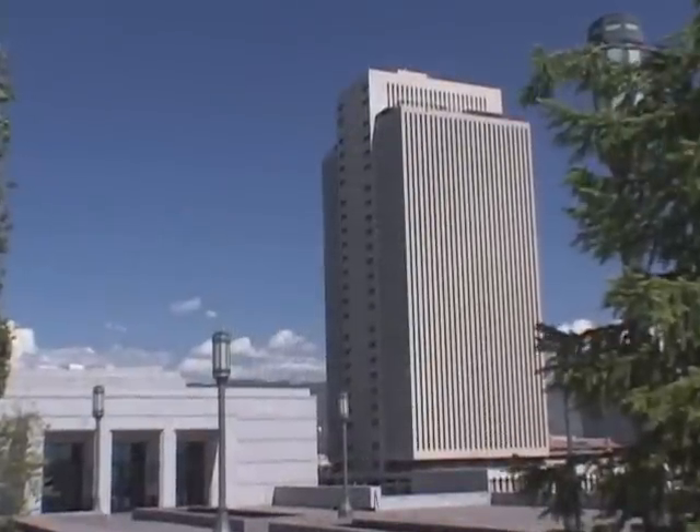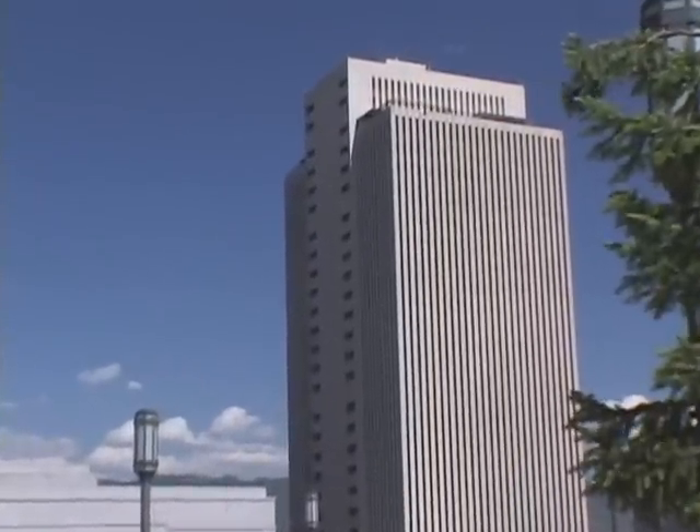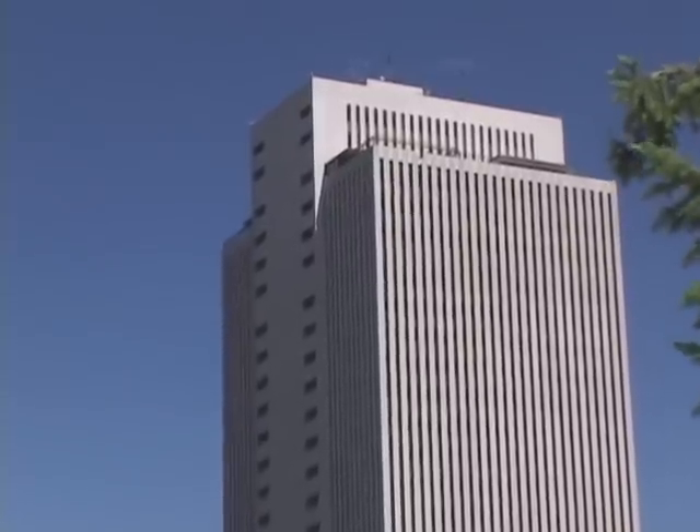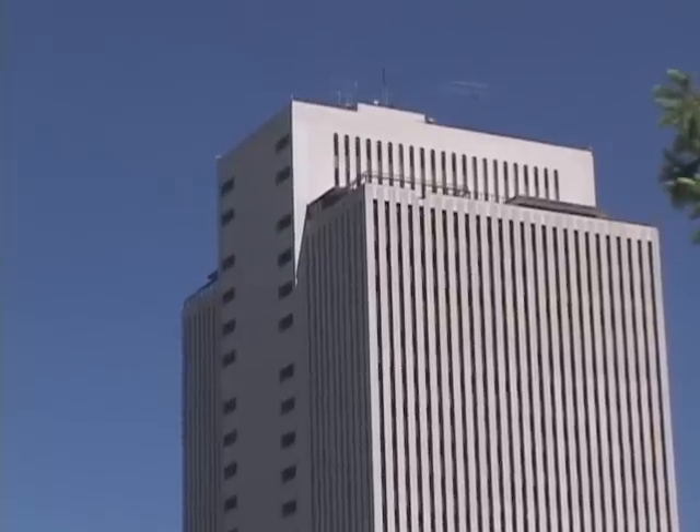The building features the Church Historical Library on the main floor and two observation decks on the 26th floor, with panoramic views of Temple Square, Salt Lake City, the mountains, and the valley.